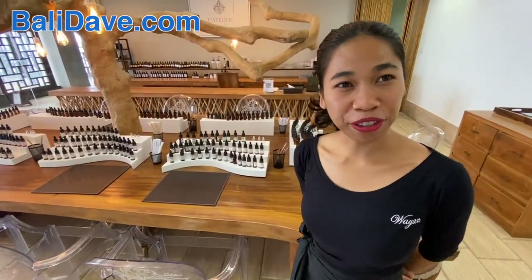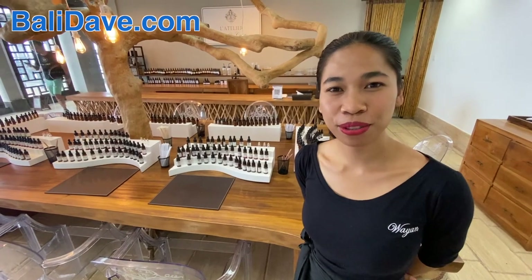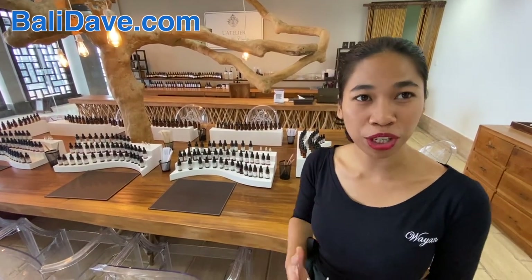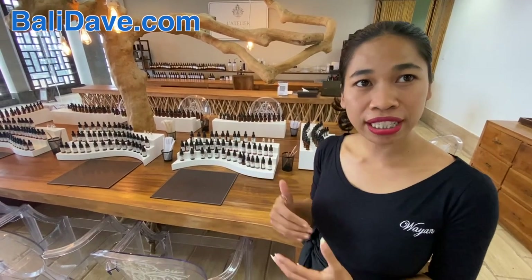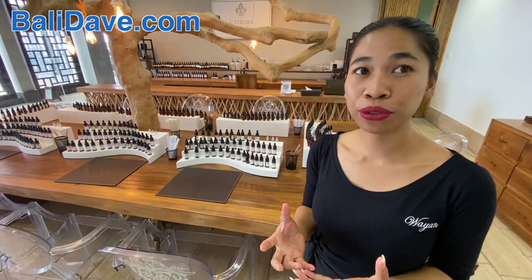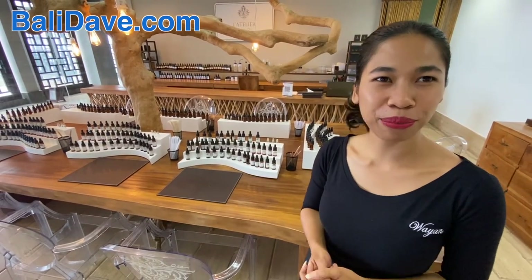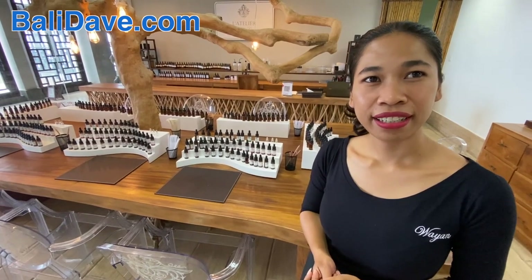So here you can create your own perfume. We do the class — we have the 90-minute workshop or the 3-hour workshop, and even an express one. The 90-minute option lets you choose the smell and create the formula of your perfume. Of course we will assist you with how to create the formula. So tell me about what actually happens in the class.